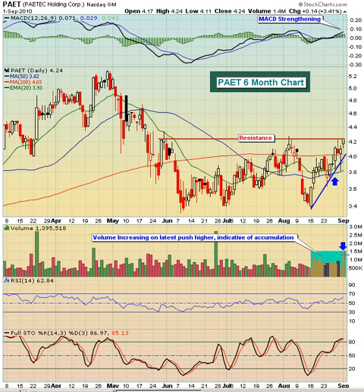This gives me some comfort that we're going to make this breakout. We'll have to see it first, but it does feel like PAET wants higher prices. The only thing to be careful about is stochastics now getting up at 87. RSI is at 63, which isn't too bad, so it's got a little bit of room to run.